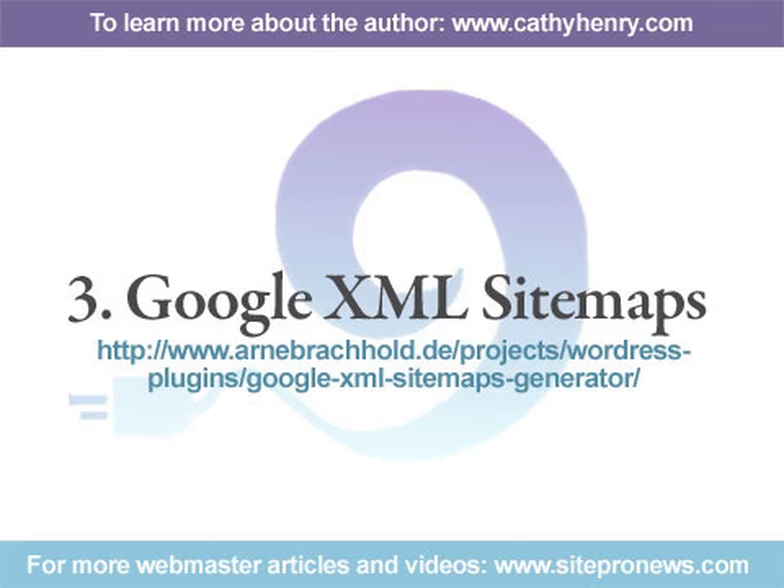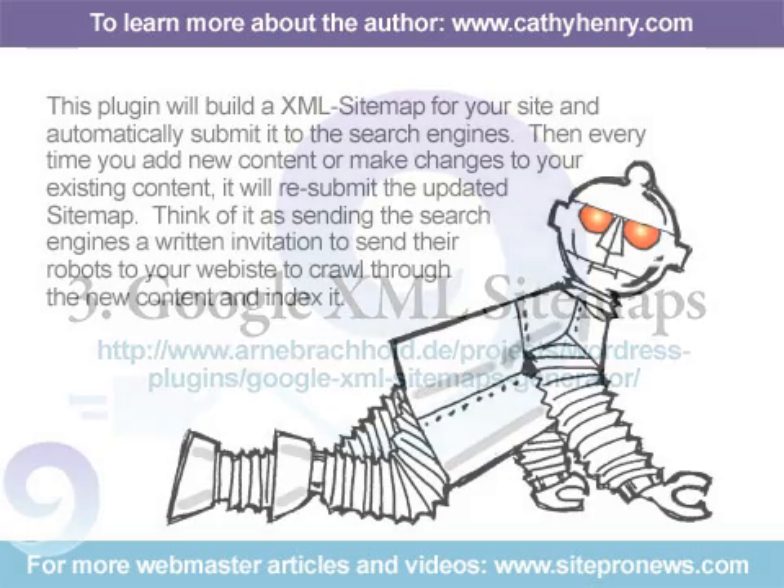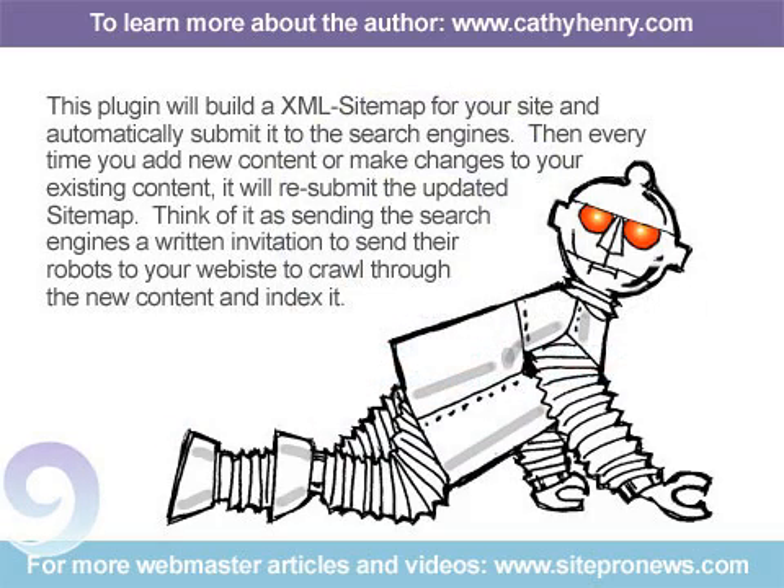Number 3: Google XML Sitemaps. This plugin will build an XML sitemap for your site and automatically submit it to the search engines. Then, every time you add new content or make changes to your existing content, it will resubmit the updated sitemap. Think of it as sending the search engines a written invitation to send their robots to your website to crawl through the new content and index it.